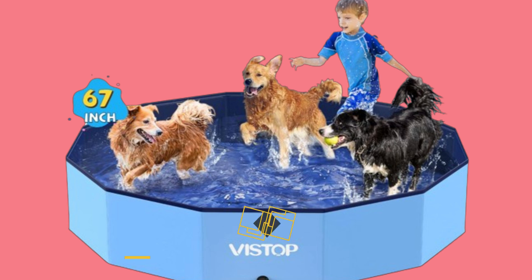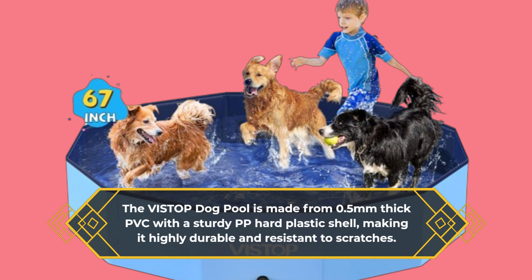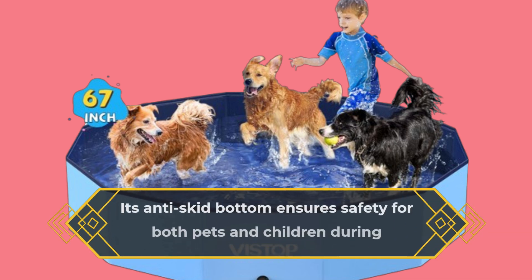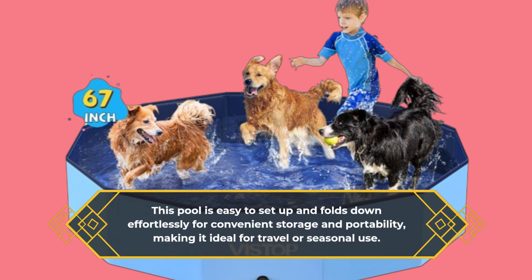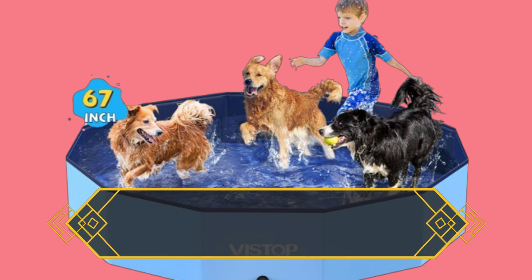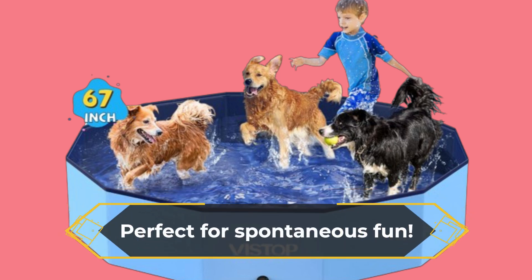The VISTOP Dog Pool is made from 0.5mm thick PVC with a sturdy PP hard plastic shell, making it highly durable and resistant to scratches. Its anti-skid bottom ensures safety for both pets and children during playtime. This pool is easy to set up and folds down effortlessly for convenient storage and portability, making it ideal for travel or seasonal use. Quick drainage system prevents water from pooling, saving you time during cleanup. No need for inflation — simply unfold and fill with water. Perfect for spontaneous fun.